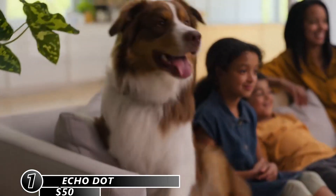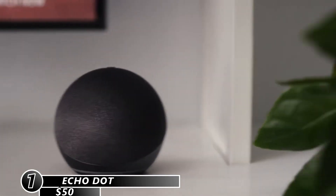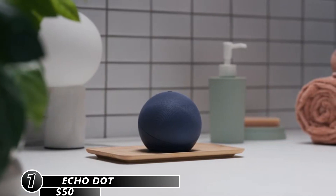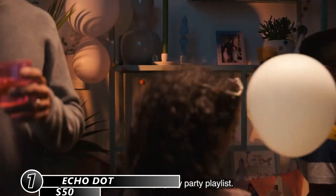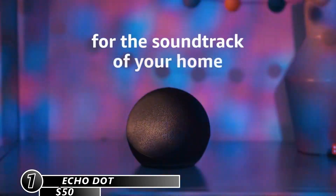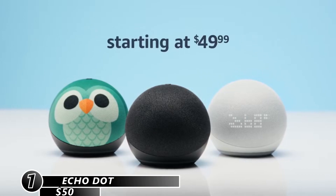The fourth generation Echo Dot has one 1.6-inch speaker and a 3.5mm line-out port. It also has Wi-Fi connectivity and measures 3.9 x 3.9 x 3.5 inches, weighing 12 ounces. The fifth generation Echo Dot has a new design and features a larger speaker for better sound quality. It costs about $50.